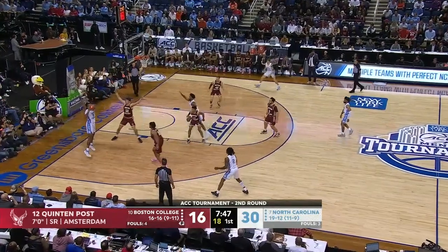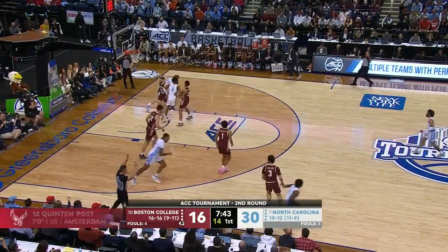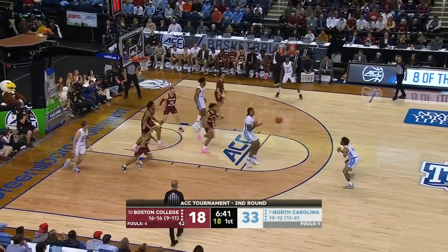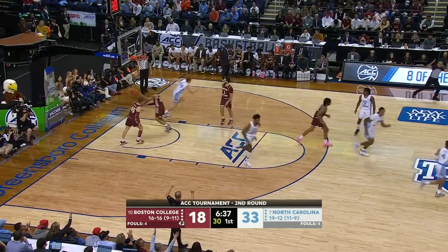Different look defensively from B.C. as Baycott sends it out to Love for three! Nickel with the offensive rebound, saves it to Baycott. Extra pass to R.J. Davis — center square for three!